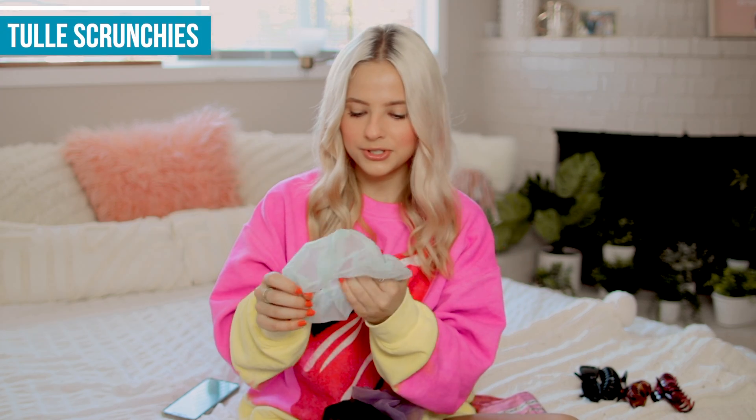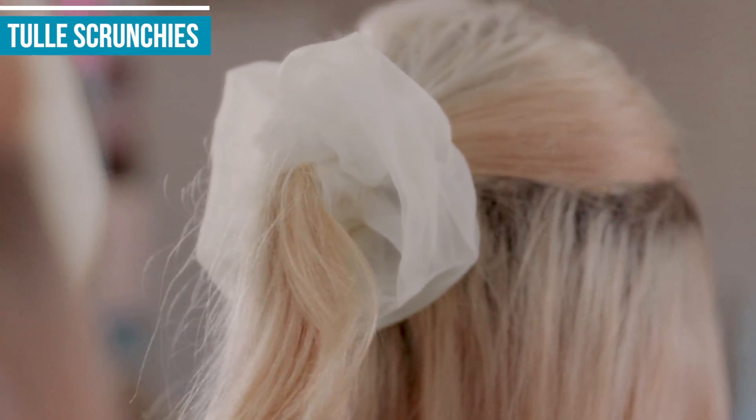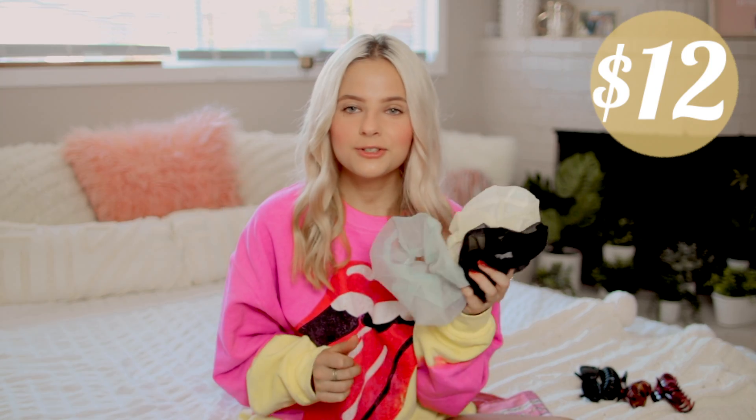Now moving on to some accessories. I have these really cute tulle scrunchies — they're just fun to wear. They look really intense when they're not in your hair, but in your hair I think they look so cute. I'm missing a couple right now, but I believe it comes with six or seven and it's like $12 for a whole pack. They're a really great way to dress up a look, and fun hairstyles are really coming in right now.